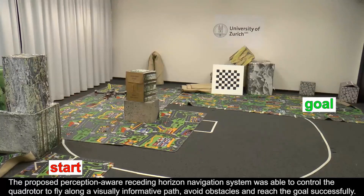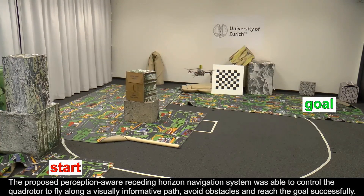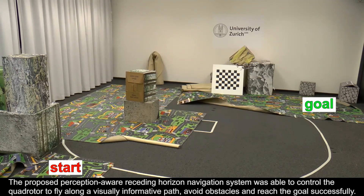We also validated our method in a real-world scenario. Our approach is able to command the MAV to follow a visually informative path to the goal.